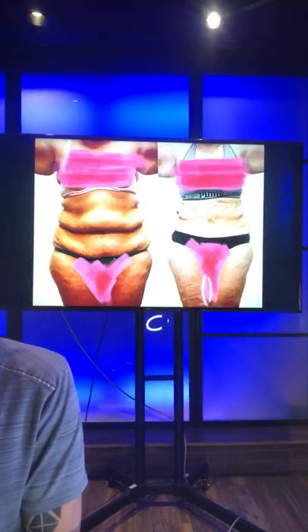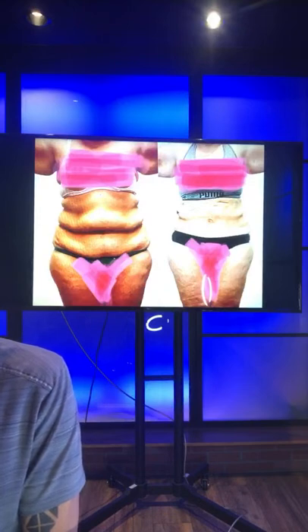There's no age limit — it depends on your health. You've got to be healthy. If you have fat and you're healthy, it's good for you.